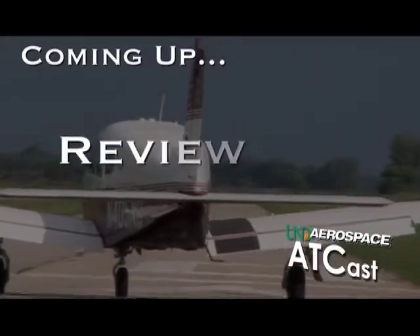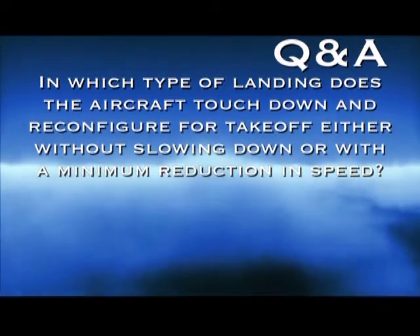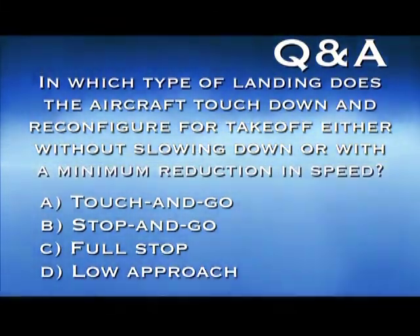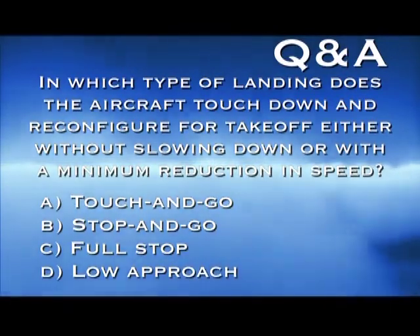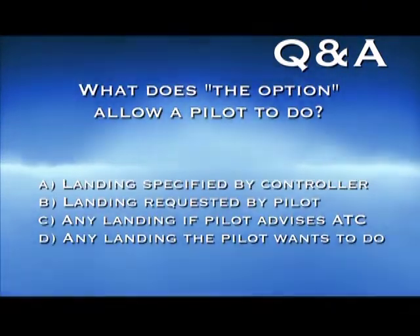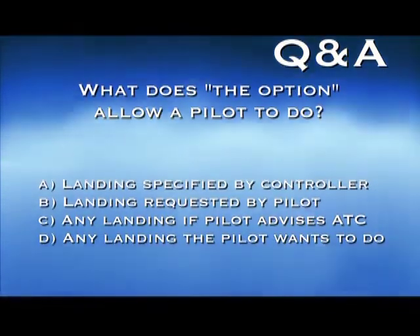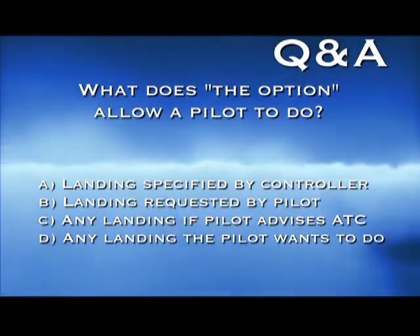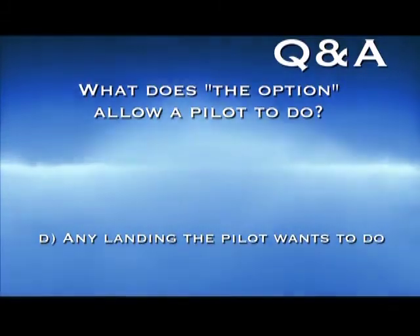In which type of landing does the aircraft touch down on the runway and reconfigure for takeoff either without slowing down or with a minimum reduction in speed on the runway? A: touch and go. B: stop and go. C: full stop. D: low approach. This type of landing is called a touch and go. What does the option allow a pilot to do? A: only a landing specified by the controller. B: only a landing requested by the pilot. C: any landing as long as the pilot advises the controller of which landing will be done. D: any landing the pilot wants to do. The answer is D — the option allows a pilot to perform any kind of landing without having to advise the tower.